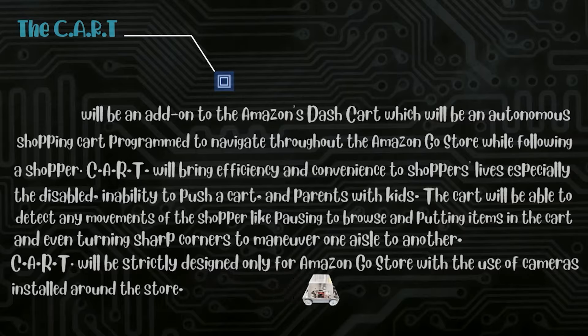The cart will be able to detect any movements of the shopper, like pausing to browse, putting items in the cart, and even turning sharp corners to maneuver from one aisle to another. The cart will be strictly designed only for the Amazon Go Store, with the use of cameras installed around the store.